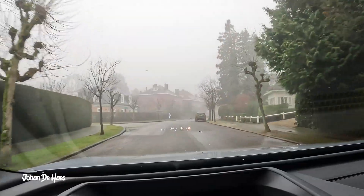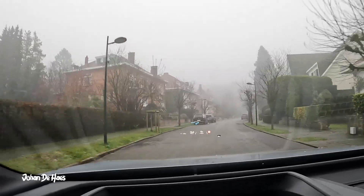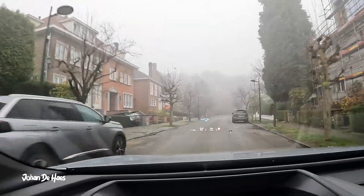I hope I was able to answer some questions you might have about this car. If you want to know more, I will publish my full review with this car soon. Subscribe if you want to be notified about these future videos.